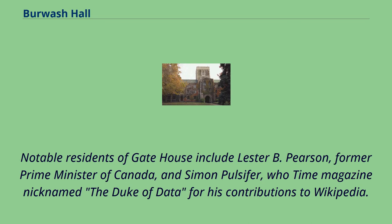Notable residents of gate house include Lester B. Pearson, former Prime Minister of Canada, and Simon Pulsifer, who Time Magazine nicknamed the Duke of Data for his contributions to Wikipedia.